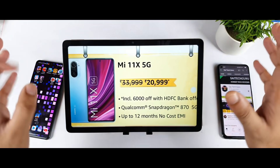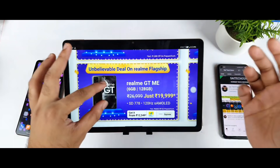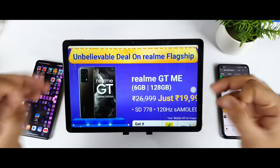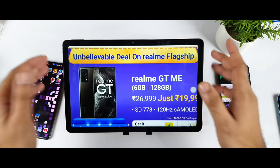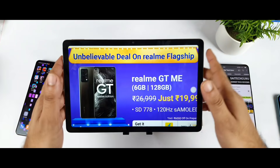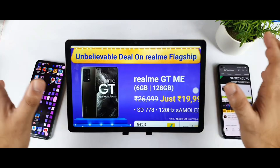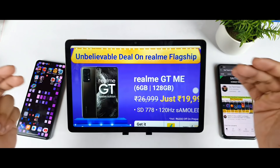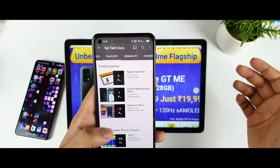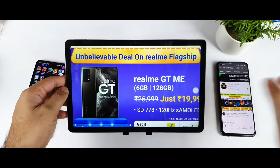Thank you friends for watching. This video should give you a clear idea of which phone to prefer based on your usage. First, identify your usage type — gaming or normal. For normal usage, choose the Realme GT Master Edition; for gaming and heavy use, go with the Mi 11X. If you have any queries, let me know in the comments below, check the playlist for more Flipkart and Amazon sale info, and see you in the next video. Bye!